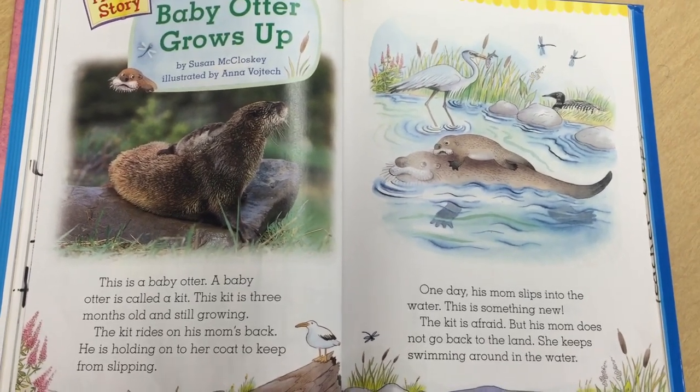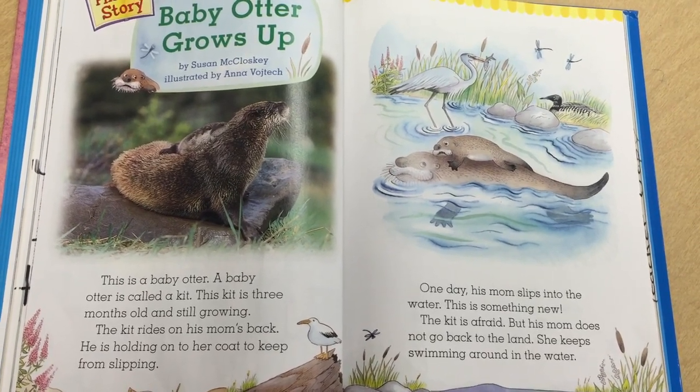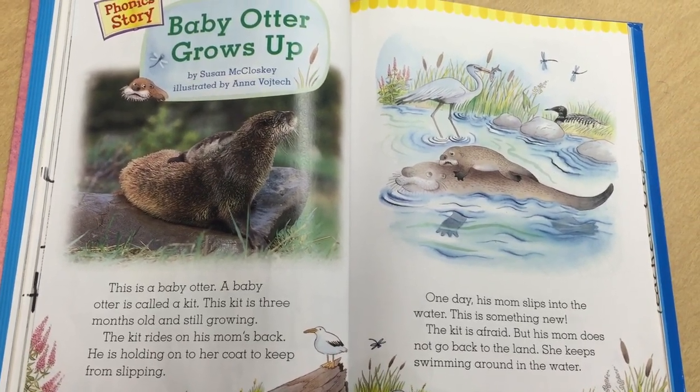One day his mom slips into the water. This is something new. The kit is afraid, but his mom does not go back to the land. She keeps swimming around in the water.